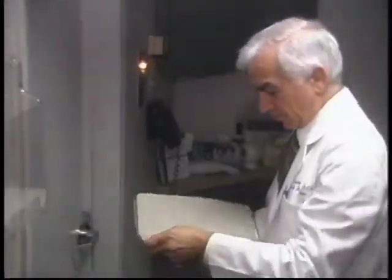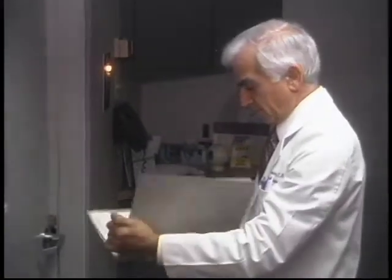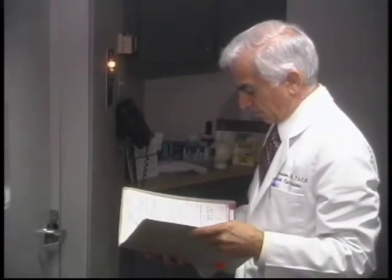Cataract surgery has progressed dramatically over the years. We asked Dr. Roger Ohanisian of Harvard Eye Associates about the history of this sight-improving procedure.